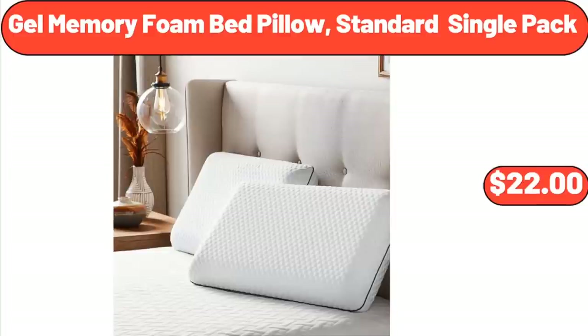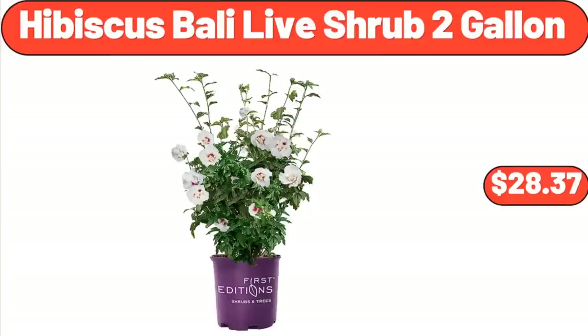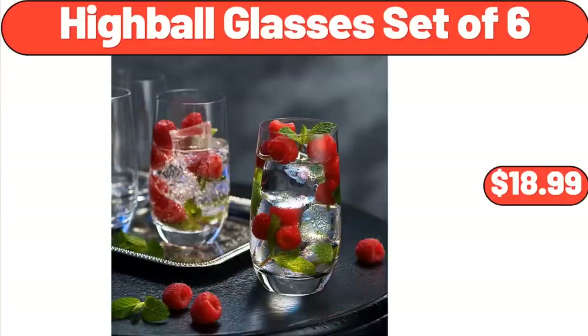Gel Memory Foam Bed Pillow, Standard Single Pack, $22. Hibiscus Bali Live Shrub 2 Gallon, $28.37.